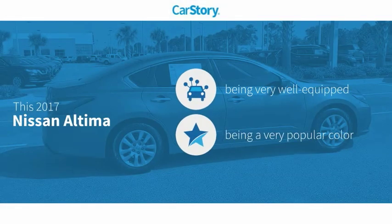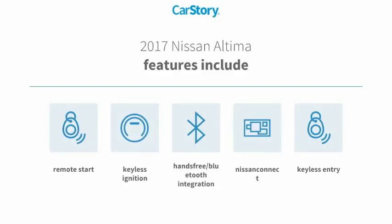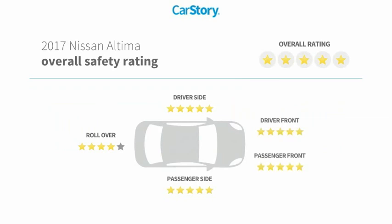Car Story research indicates this vehicle is well equipped with popular features, including keyless entry, remote start, keyless ignition, hands-free Bluetooth integration, and it has been listed as an IIHS Top Safety Pick with those ratings.